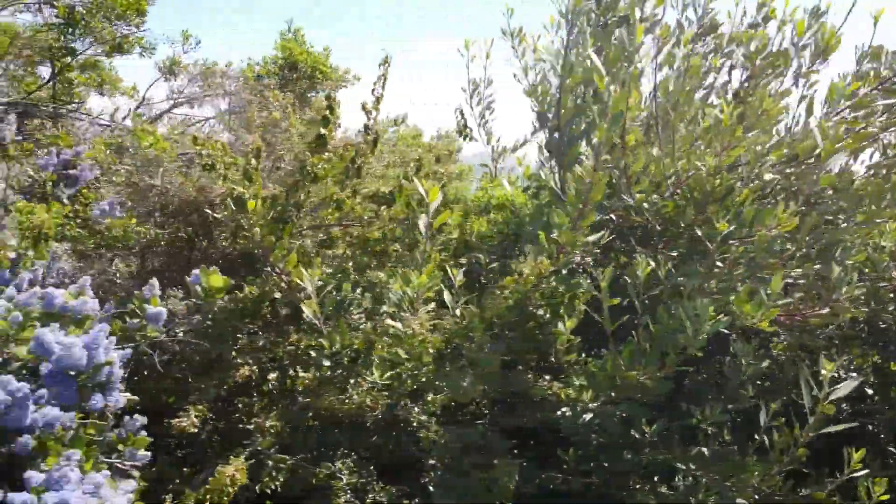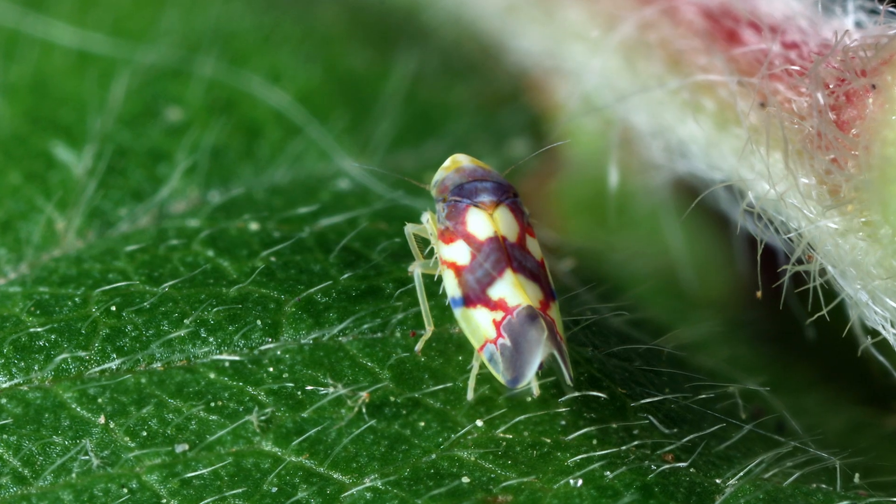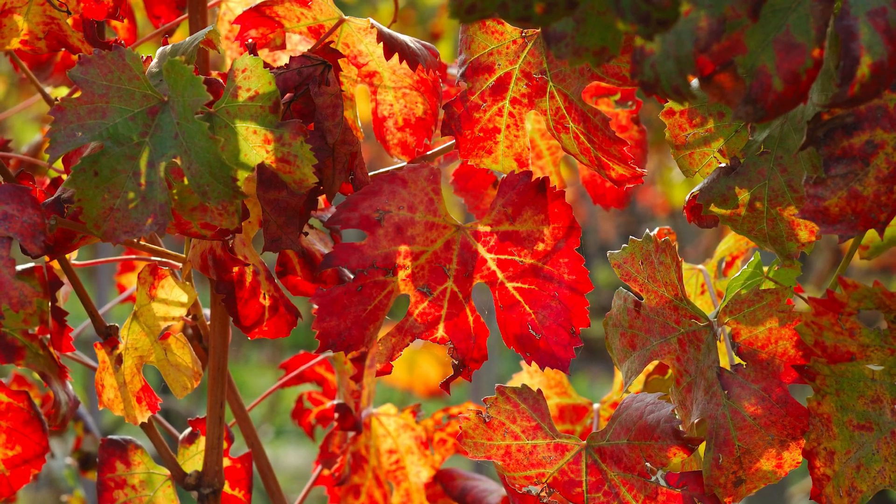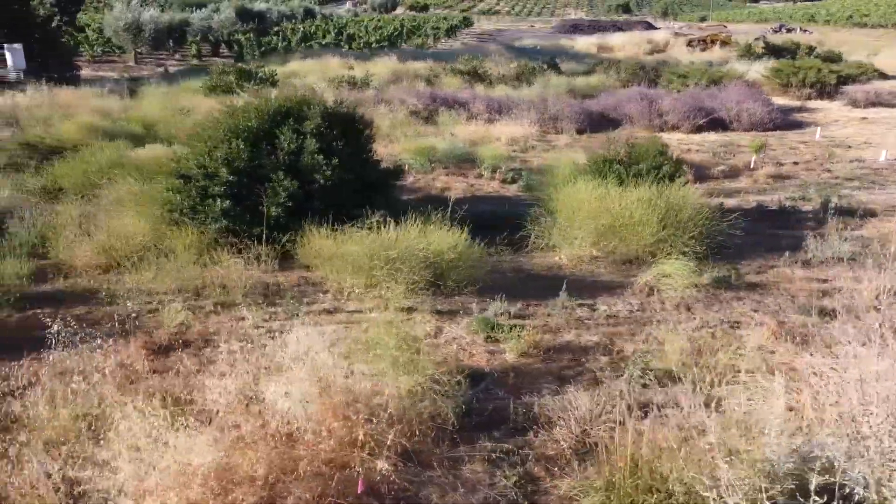Our main insect pests would be leafhoppers. I was on a conventional 3,000-acre vineyard and leafhoppers were an afterthought, never anything we were concerned with, but when I got here it was a completely different ballgame — we started defoliating in early August. All the products available to organic farmers in terms of insect control are pretty broad spectrum: you can target those pests but you're also going to be targeting all your beneficials as well.